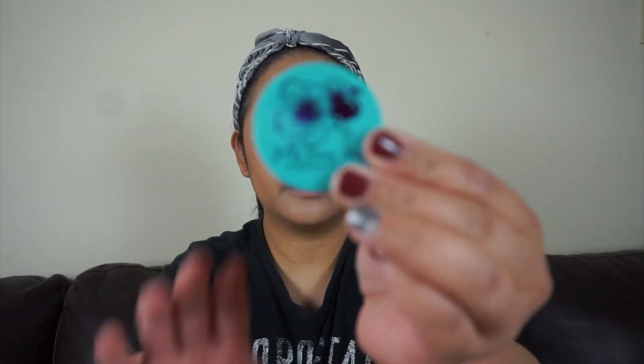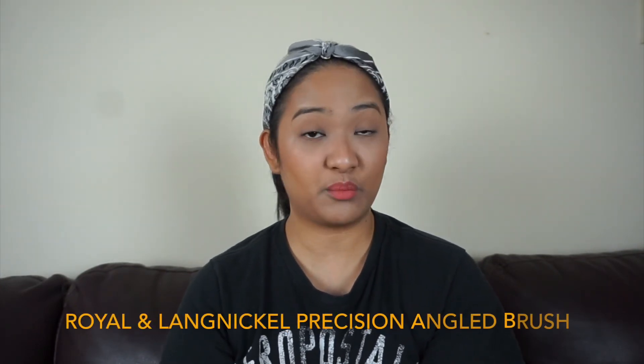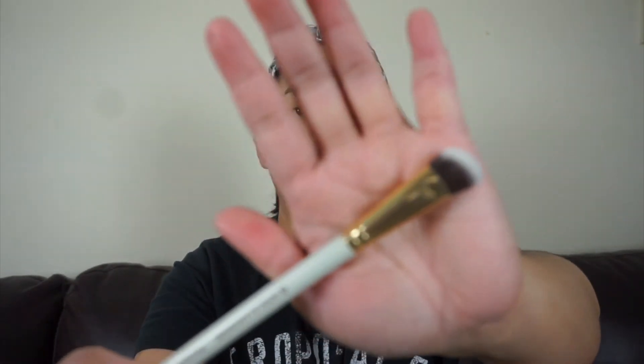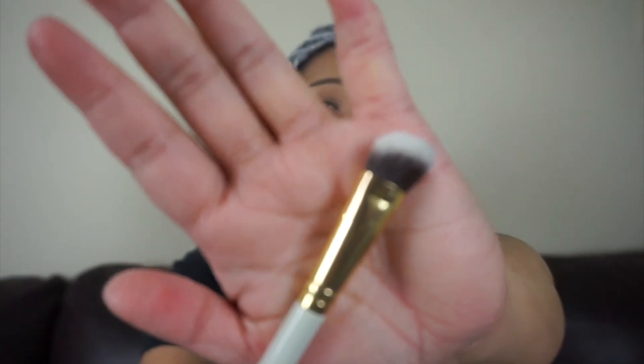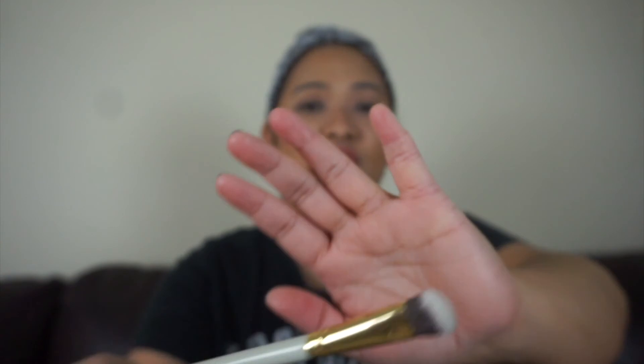This is how the packaging looks like. And then the last one — Royal & Langnickel Precision Angled Brush. I really need more brushes!